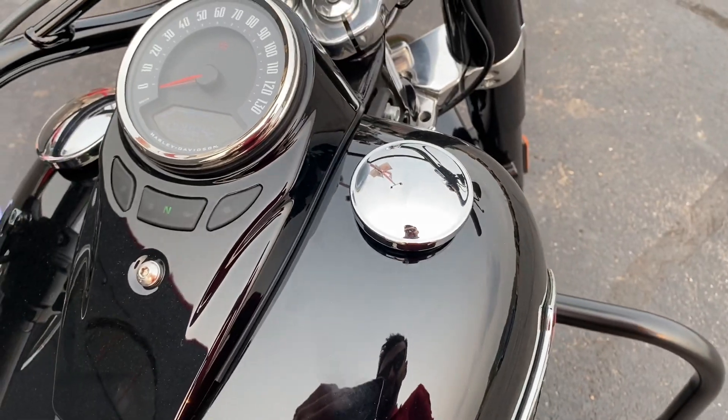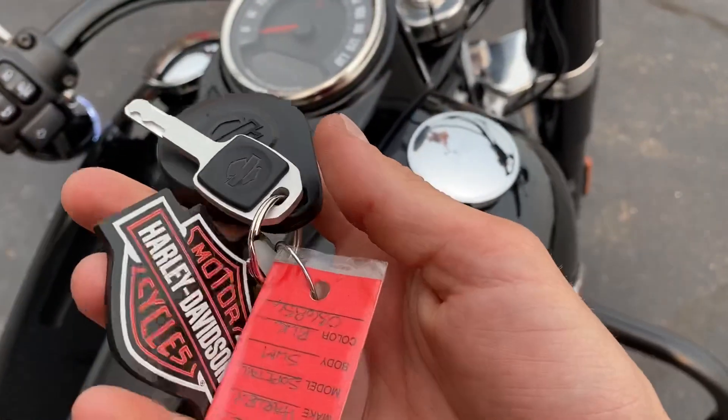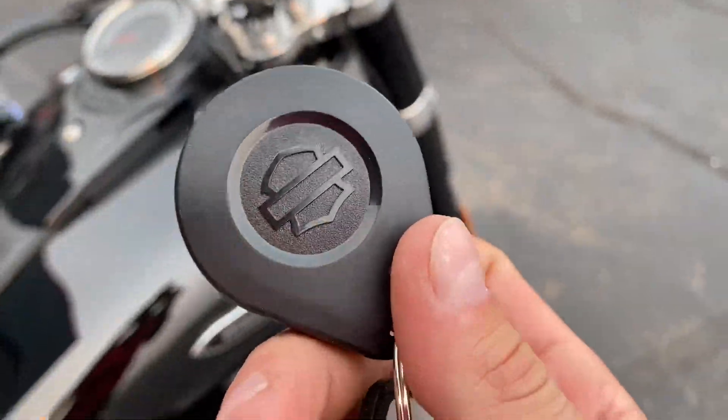These bikes come with a proximity key, so you don't actually put a key in — it's just got a proximity sensor so it knows it's yours.